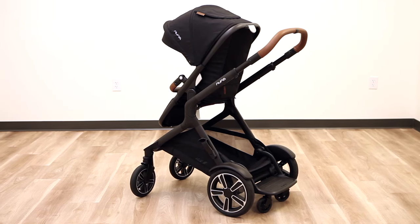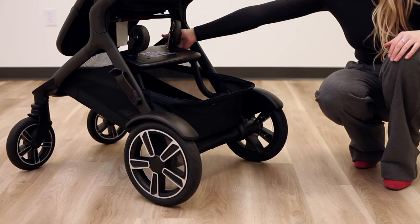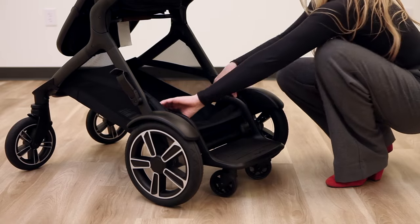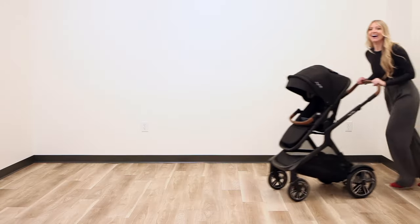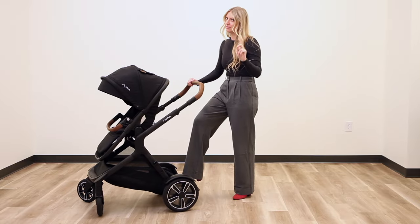One of the newest features for the Demi Next is the included riding board. This is Nuna's first riding board and is only compatible with the Demi Next stroller frame. When your toddler is done using the board, just remove it or flip the board into the basket for seamless strolling. The board even holds up to 50 pounds — though as tempting as it may look for parents, you'll have to leave it to your little ones.